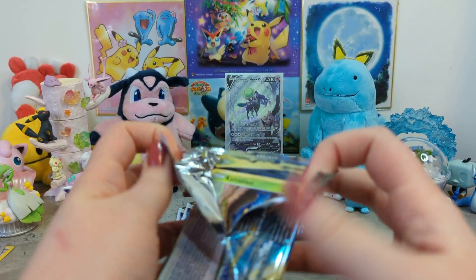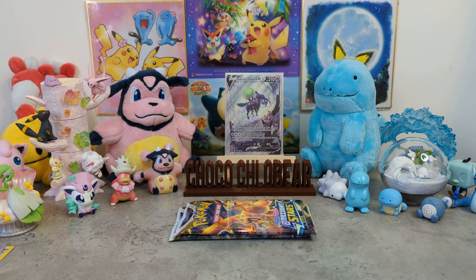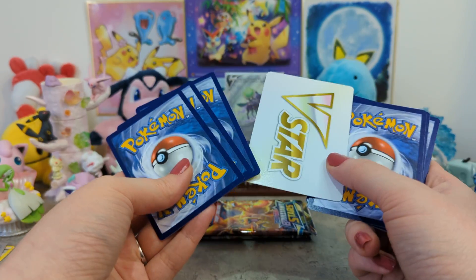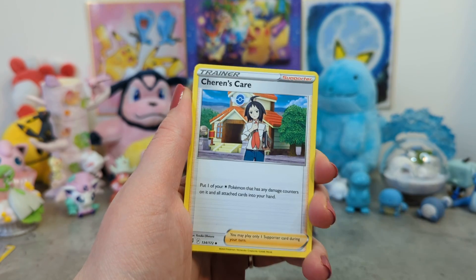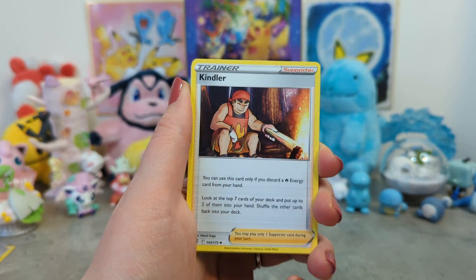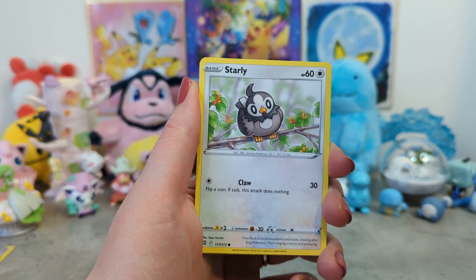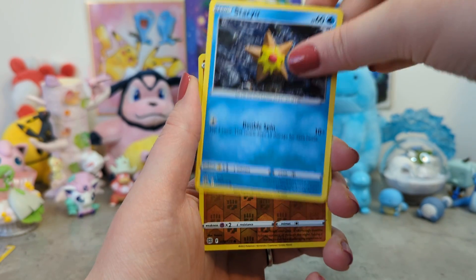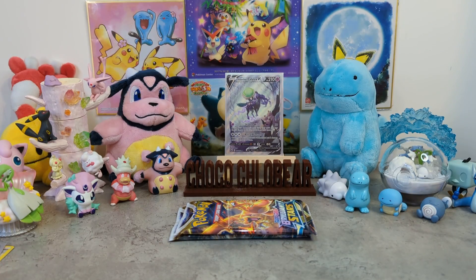Mimikyu VMAX is in here, it's all good. Pack seven - V-Star card, Cheren's Care, Piplup, Kindler, Carablast, the cute Milcery, Starly, Riolu, Staryu, Reverse Holo Riolu, and Druddigon.